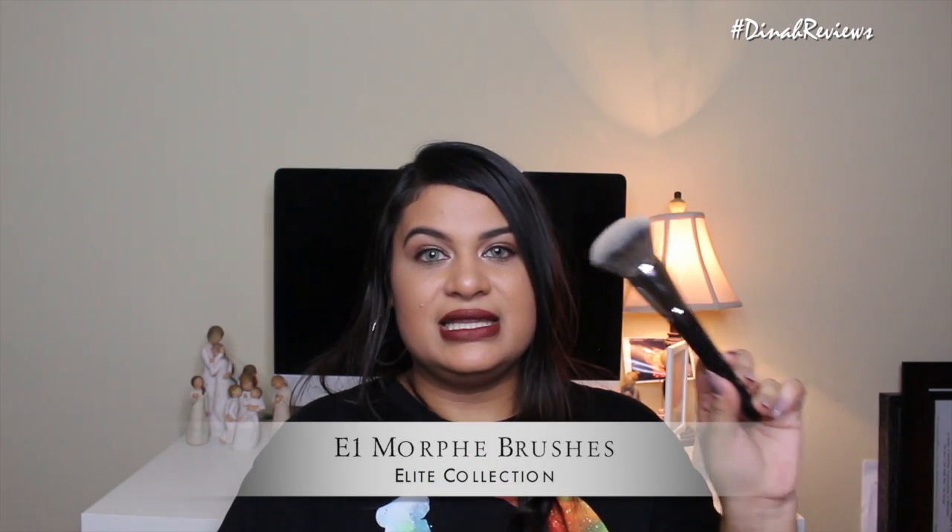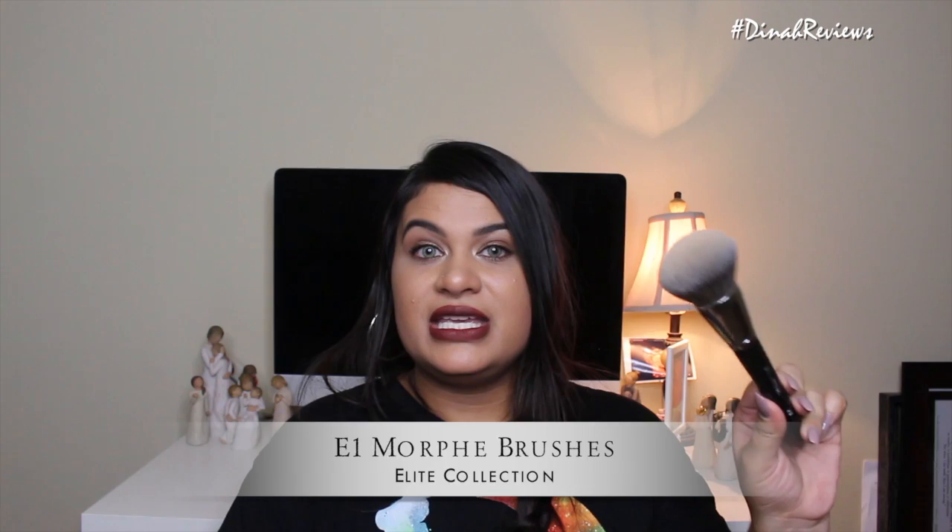So after this long intro, if you guys are interested in seeing what I was loving in the month of July, definitely keep on watching. I was not going to mention this first item in my favorites just because the company said they were not going to restock it, but I recently saw that they did restock it. This is the E1 from Morphe Brushes Elite Collection.